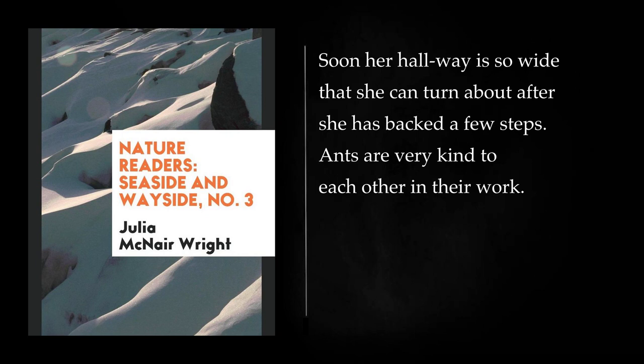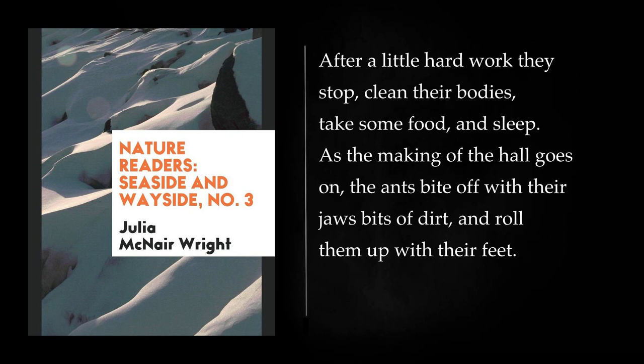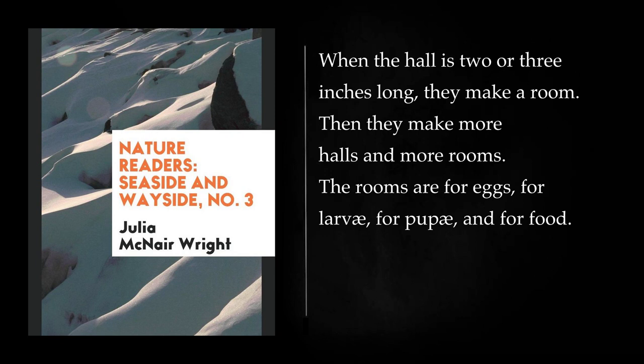Ants are very kind to each other in their work. If they push or tread on each other in their haste, they never fight about it. The ants know how to work and how to rest. After a little hard work they stop, clean their bodies, take some food, and sleep. As the making of the hole goes on, the ants bite off with their jaws bits of dirt and roll them up with their feet. They soon use the hind part of the body to press and push the earth into a firm ball. These balls are carried out and laid by the door. By degrees the balls form the ant hill. When the hall is two or three inches long, they make a room. Then they make more halls and more rooms. The rooms are for eggs, for larvae, for pupae, and for food.